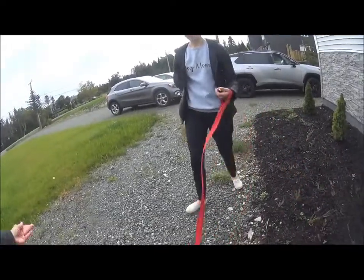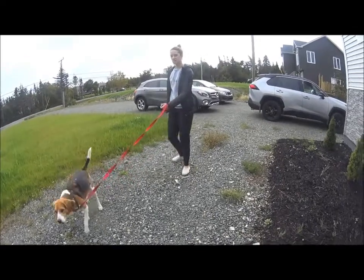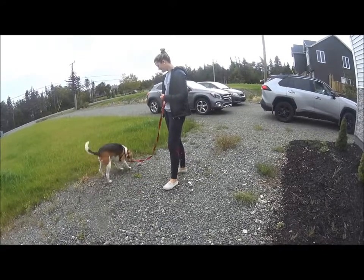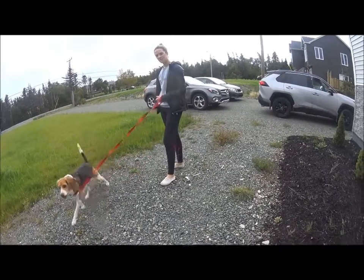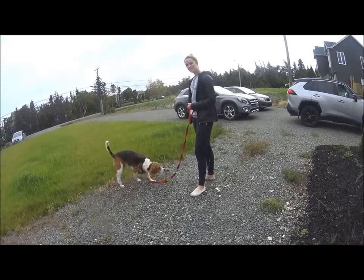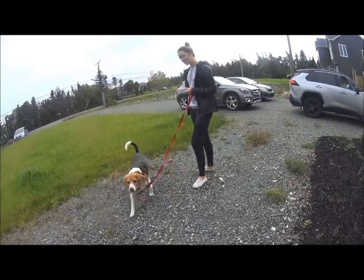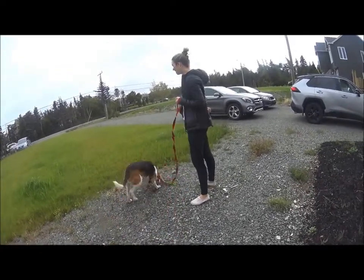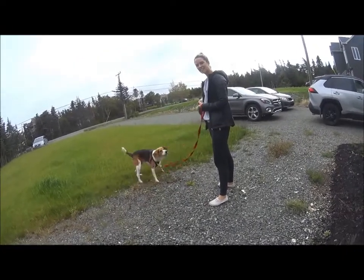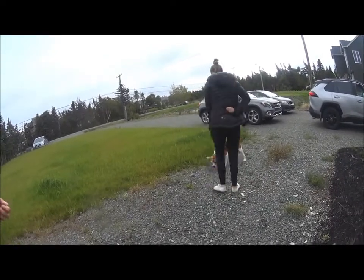I'm going to toss a piece of food away — this is called treat retreat. It's a really nice way of letting a dog dictate his distance towards something that concerns him. I am not concerning him, but we're pretending I am. So I toss food — basically: scary thing predicts something good.